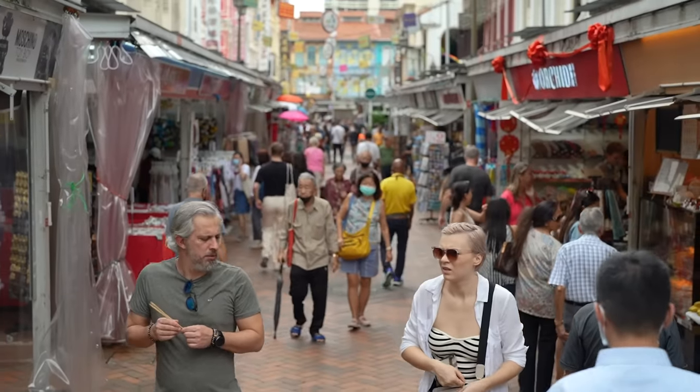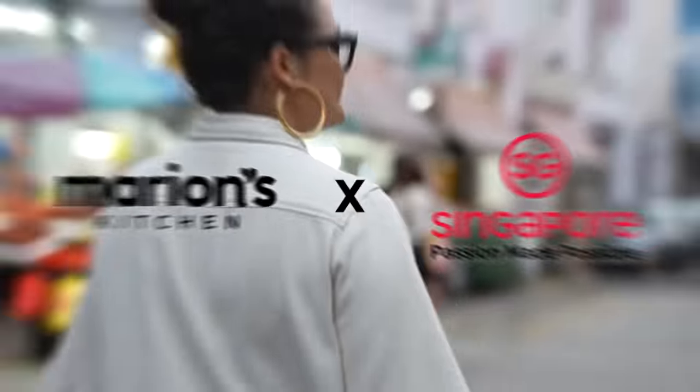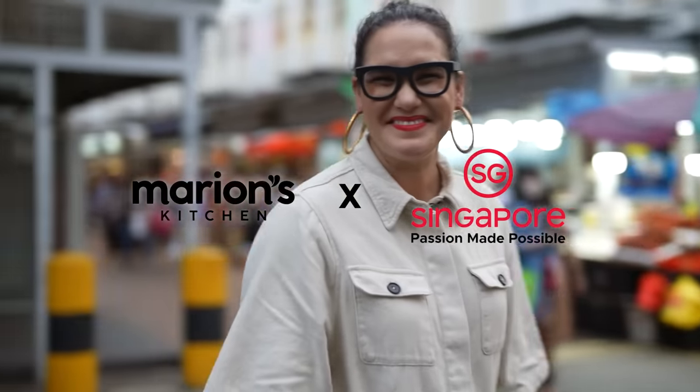Today I'm in Singapore's Chinatown. This place is literally a food and drinks mecca. There is so much to see and do and eat. I'm going to show you my ultimate guide — hawker centres, secret gems, and bars. Let's do it all.